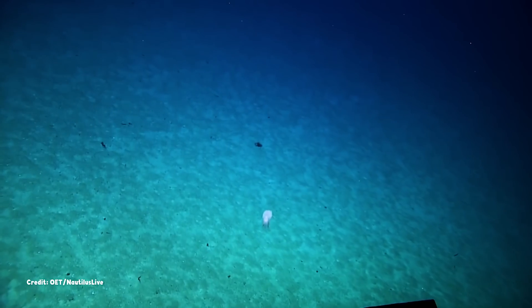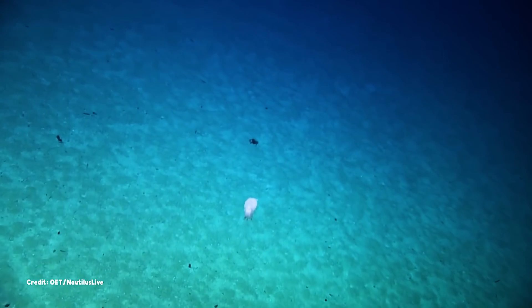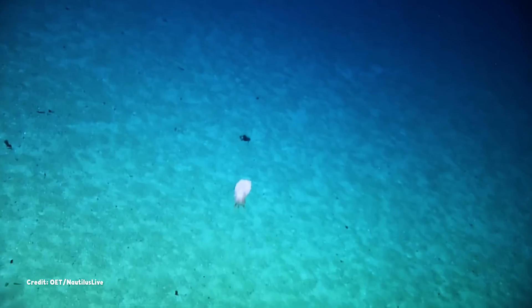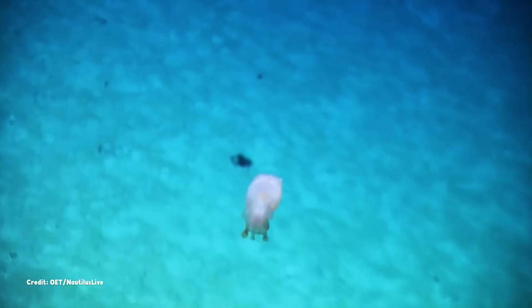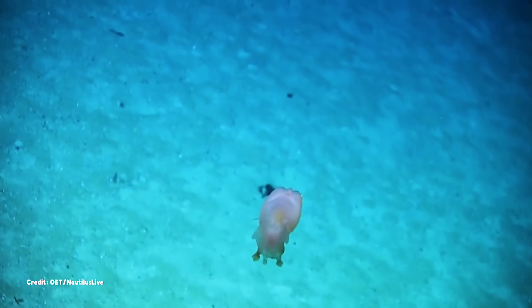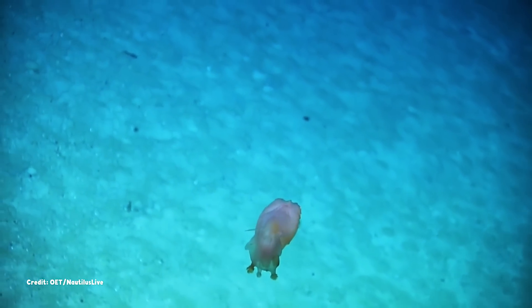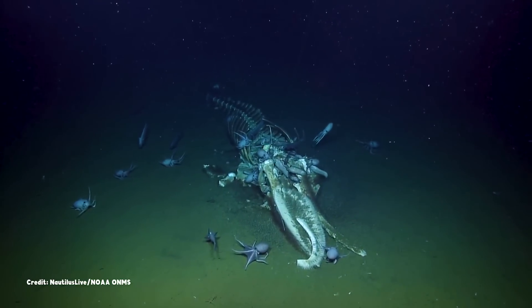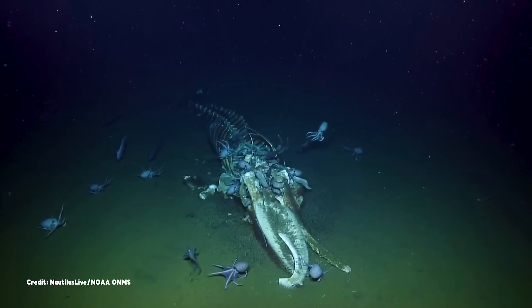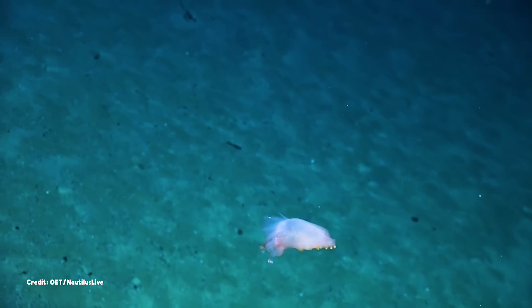Much of a sea pig's life is spent shuffling through the sediment on the bottom of the sea. There, it uses its feeding tentacles to find and consume bits of dead and decaying organic matter — things like the whale fall we encountered in our last episode.